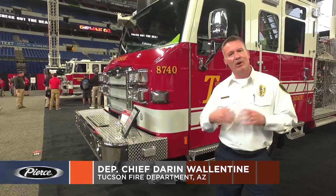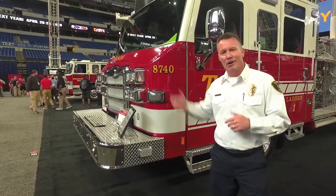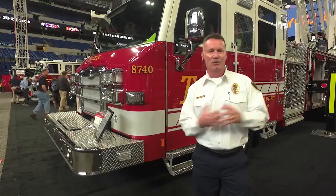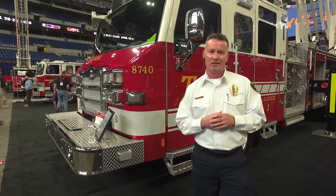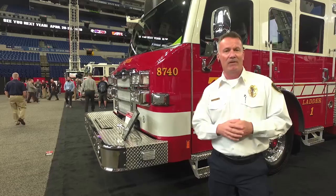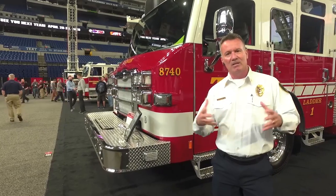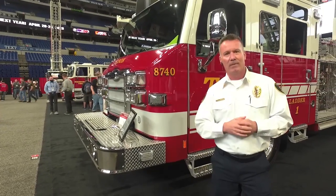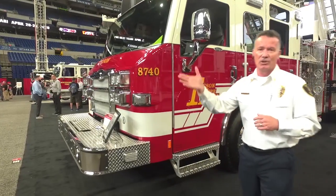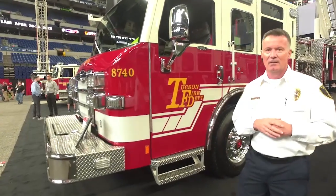Good afternoon. My name is Darren Wallentine. I'm with the Tucson Fire Department. We're here at FDIC 2019 to show you our new ladder truck, Ladder One, that we're going to have delivered to Tucson hopefully in the next couple of weeks. Special thanks to Pierce and to Hughes for all the work that they've done for this truck.